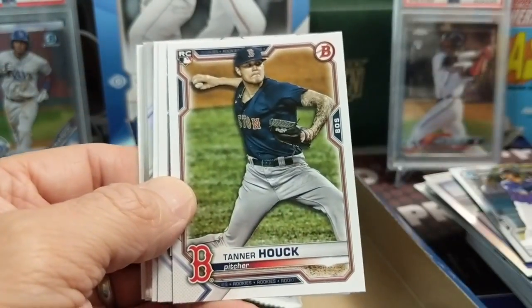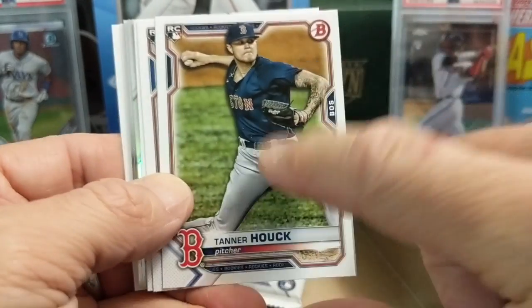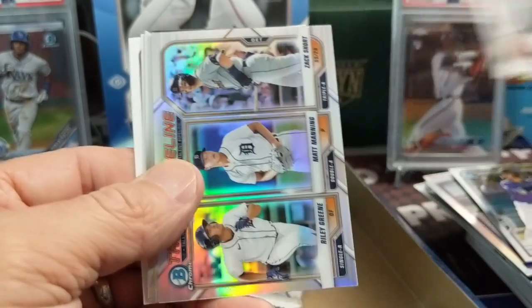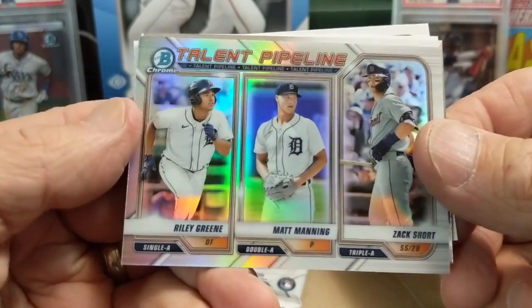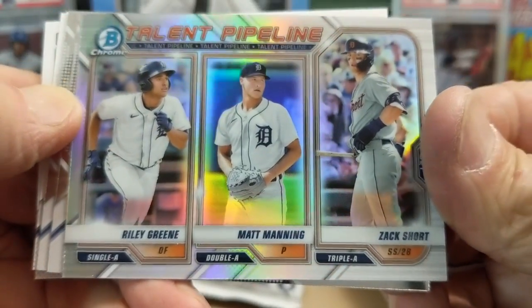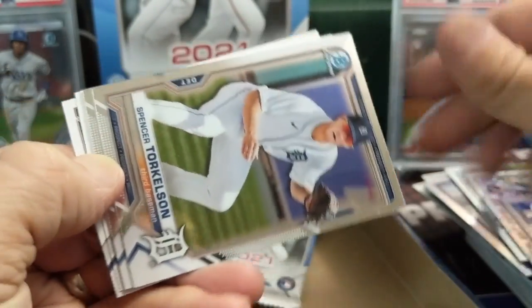I would recommend if you can sleeving a lot of the good chrome cards - just to keep the surface. The surface is important. Obviously the Tigers have had some really good picks over the years. There's a nice Torkelson.